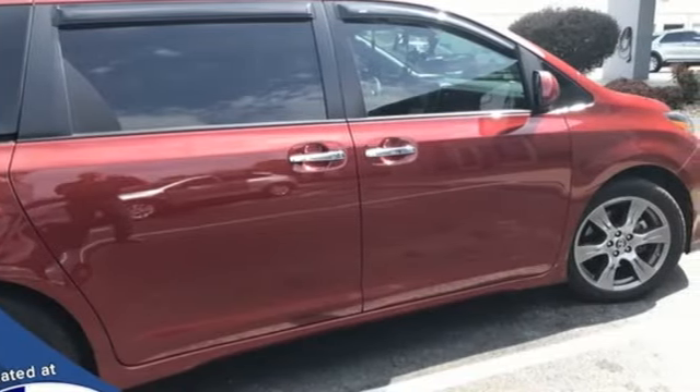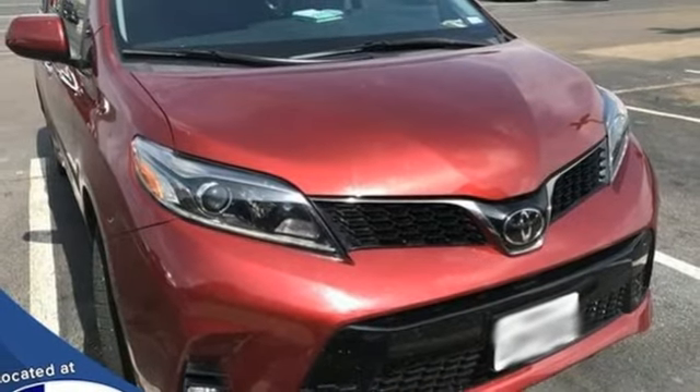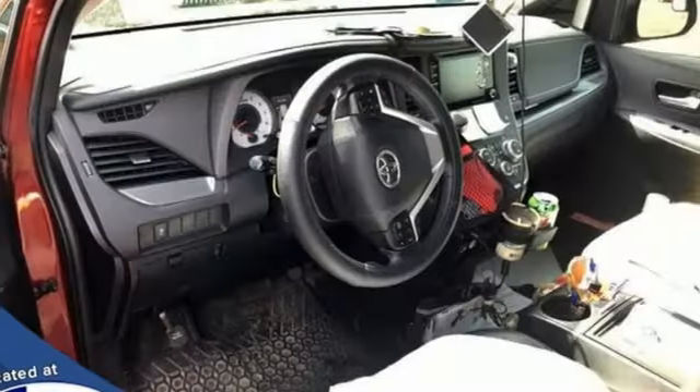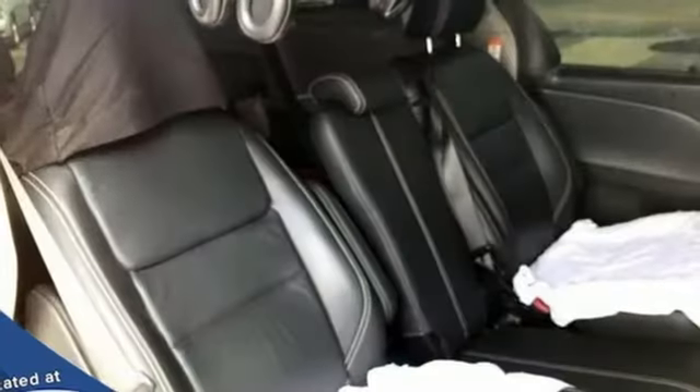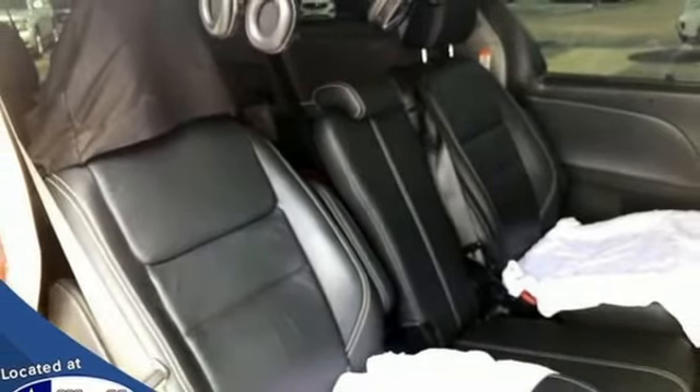Smart device navigation, wireless phone connectivity, dual-zone climate control, V6 engine, aluminum wheels, and automatic transmission. Toyota — steered by ingenuity, driven by passion.